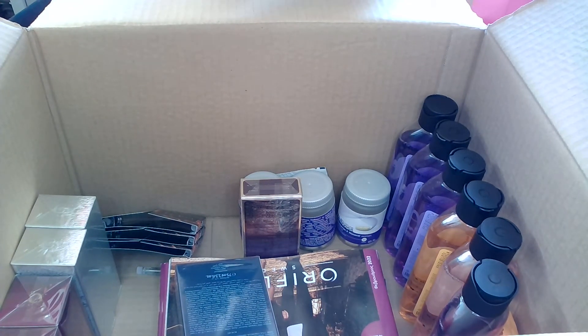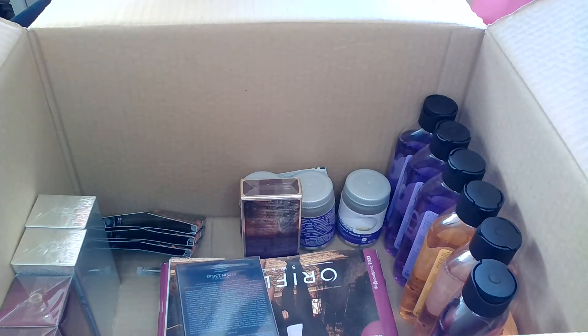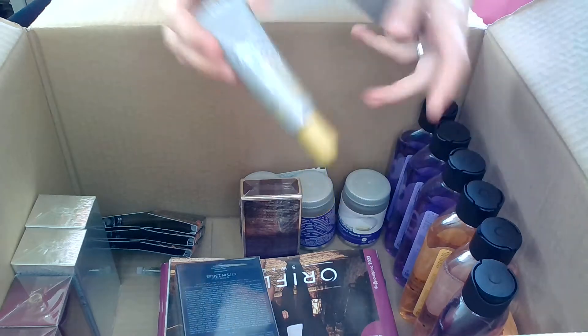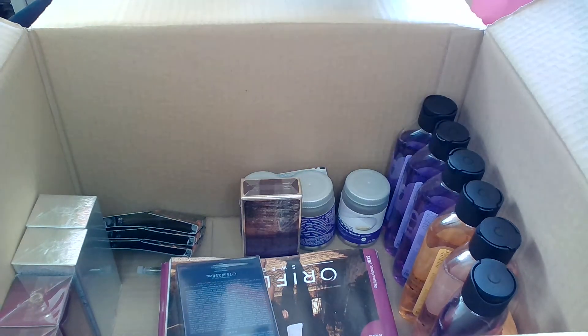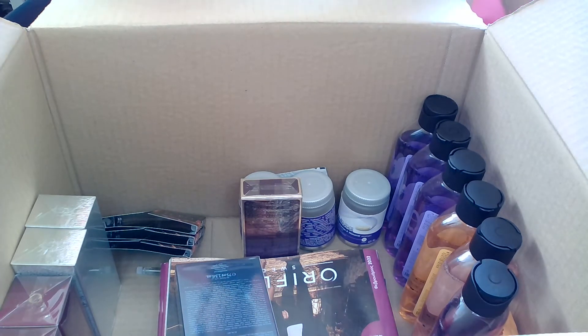From the Fit Up Advanced Care Rapid Repair series for hardened skin, I have the mineral formula blend foot oil serum. I've never tried this specific product before — it's my first time ordering it. I've tried other Fit Up products and they work well, so I'm curious how this will perform for hardened skin on feet.